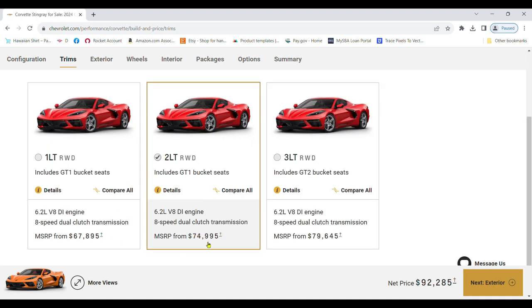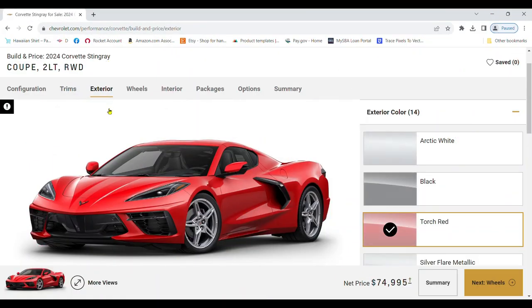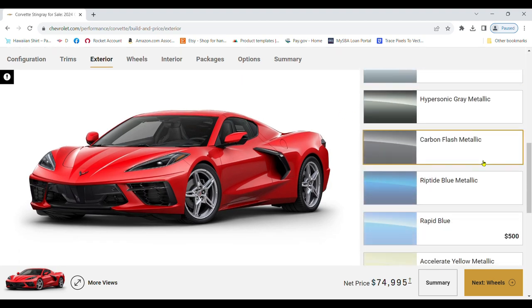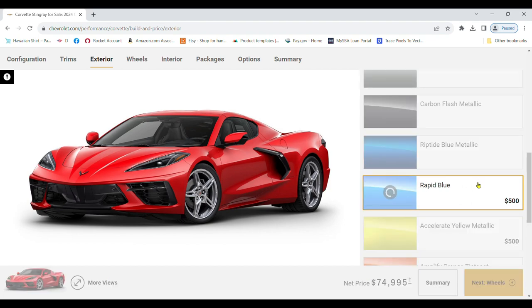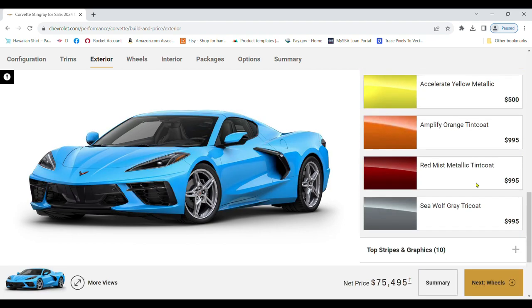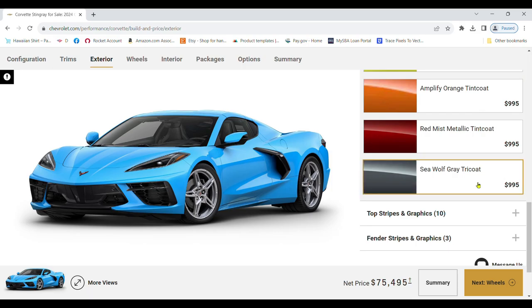Next are the trim levels. Each trim level offers higher levels of technology and luxury. Now let's paint a picture — the color of the car is more than just an aesthetic choice; it's an extension of your personality. Chevrolet offers a wide range of colors for the C8 Corvette, from Torch Red to Rapid Blue. Choose the shade that best represents you.